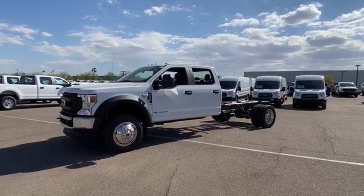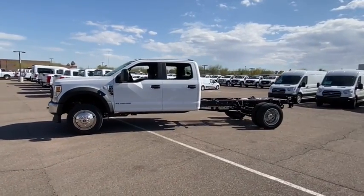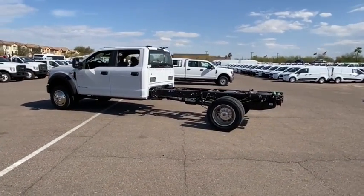We are pleased to show you the 2021 F-450 Super Duty — head-to-head fuel efficiency, head-to-head towing, head-to-head torque. Ford F-450 Super Duty.